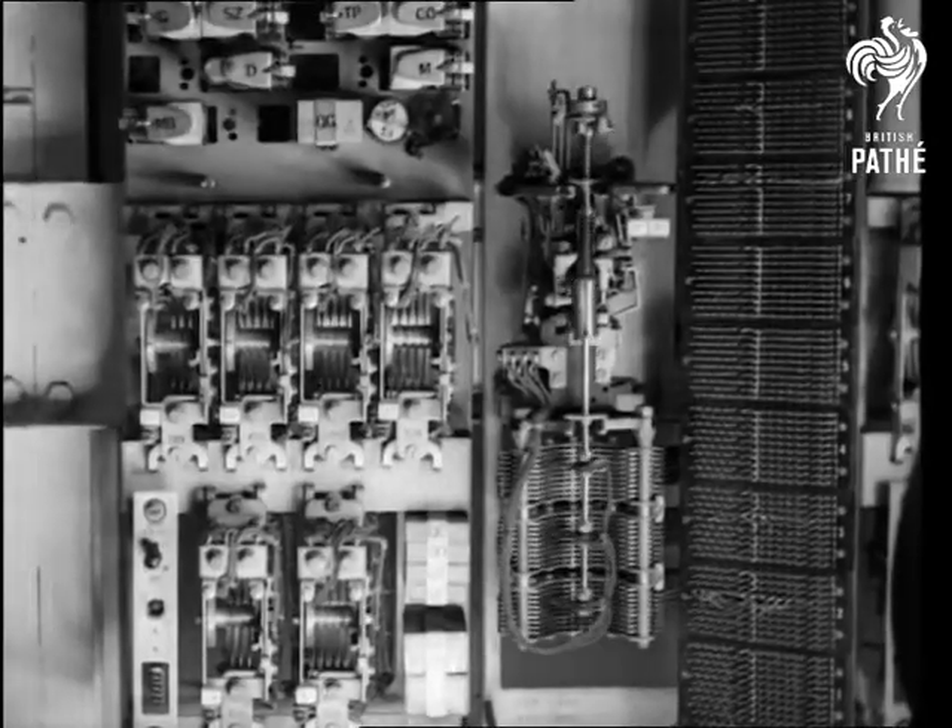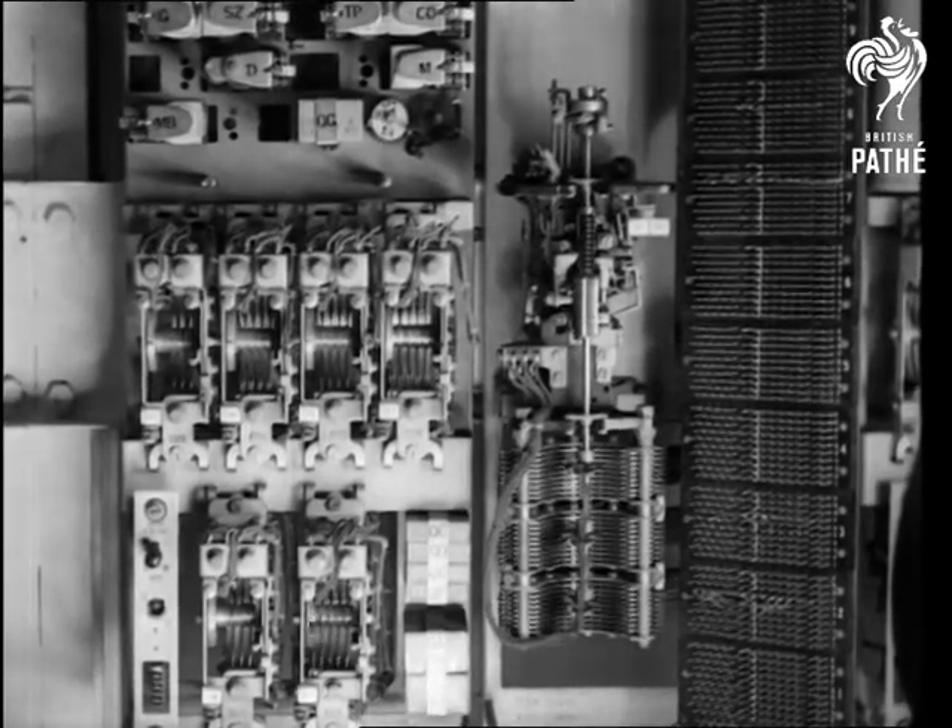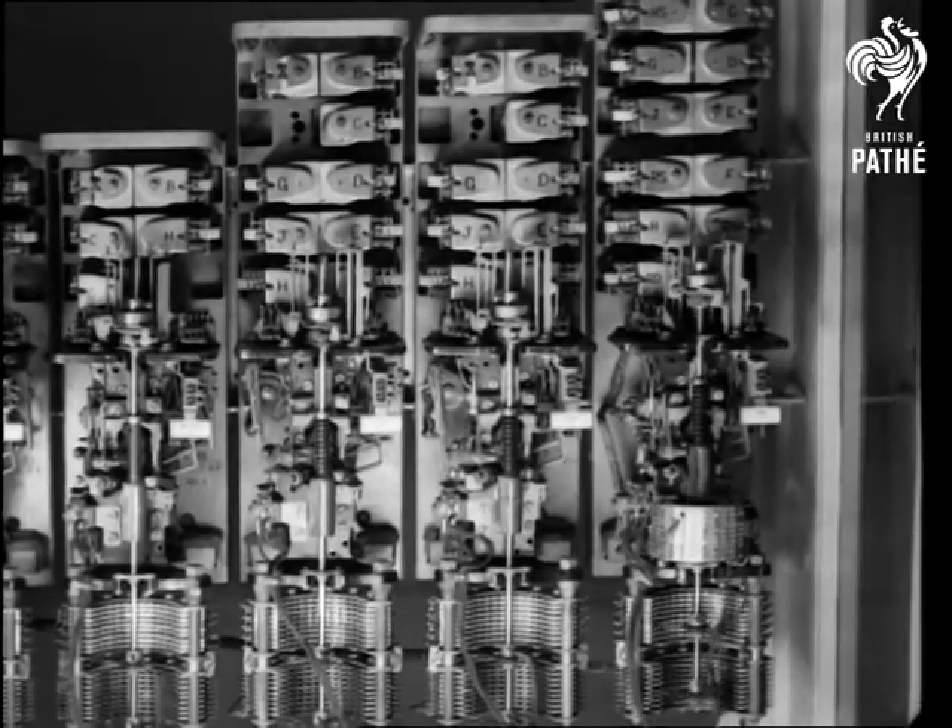The most important operation is that of the uniselector, which automatically finds a free line. There's the busy little instrument on the right.